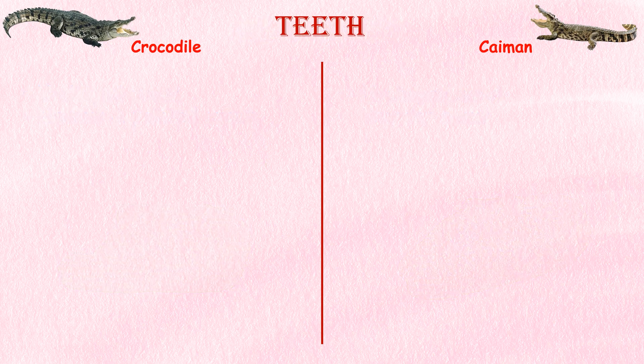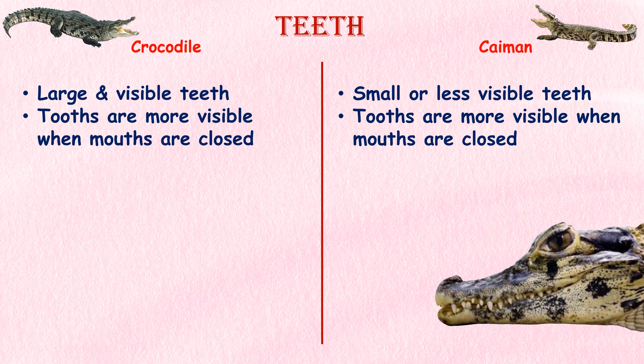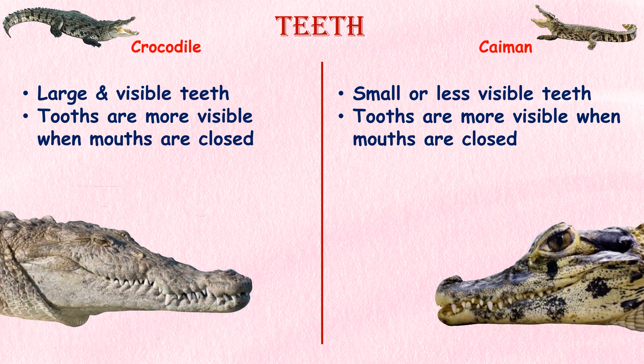Teeth. Crocodiles have larger and more visible teeth on the lower jaw that are exposed when their mouths are closed. This tooth is absent or less prominent in most caiman species when their mouths are closed.